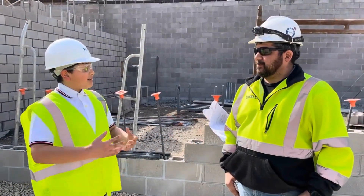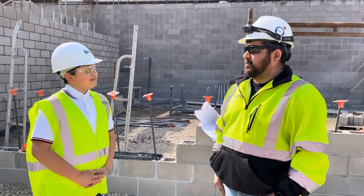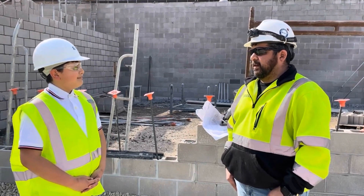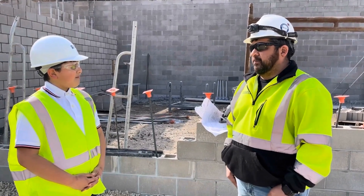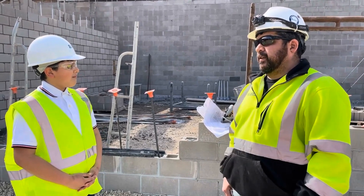So what phase of the process are we in? We asked Mike for an update. In all this construction, what has been completed and what still needs to be done? What we've had completed is we've done some demos on some existing buildings — we've leveled those down, we've put footings in, and we have started our CMU walls. We also have had some underground plumbing installed.